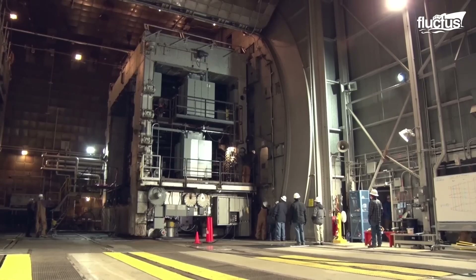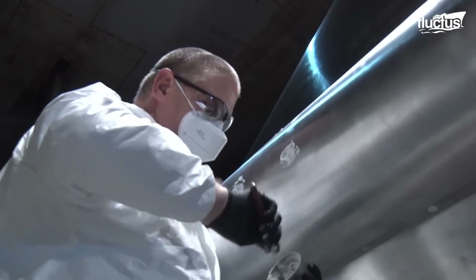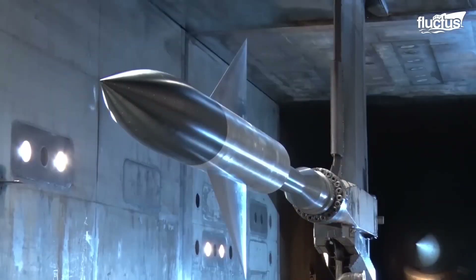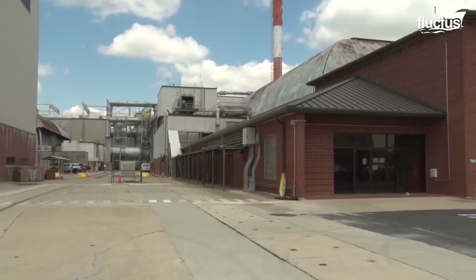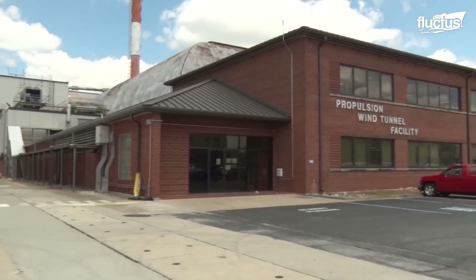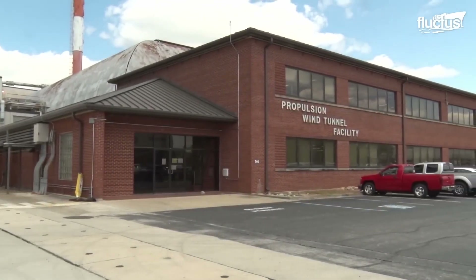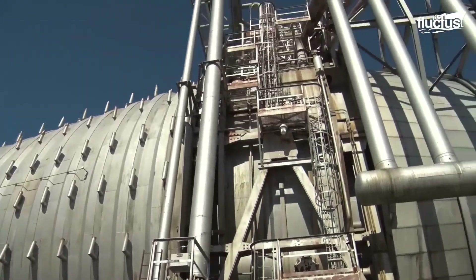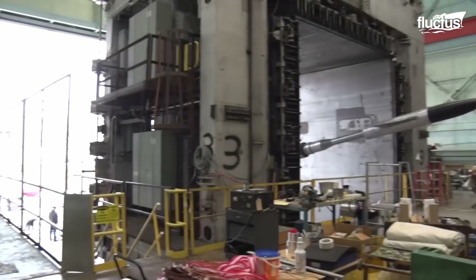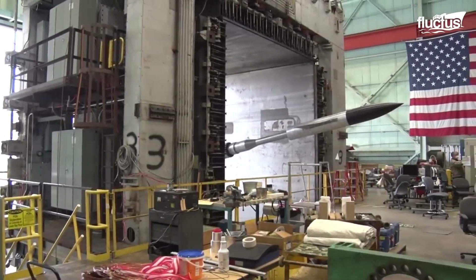One of the most important facilities in this process is the Propulsion Wind Tunnel at Arnold Air Force Base in Tennessee. This particular site offers two full-sized wind tunnels – one for supersonic flight, one for transonic flight – and a third smaller tunnel focused on transonic aerodynamics.